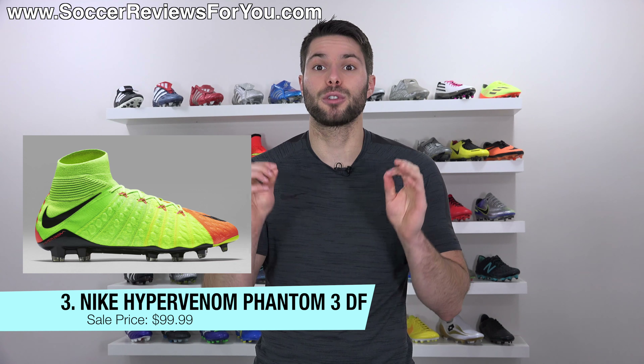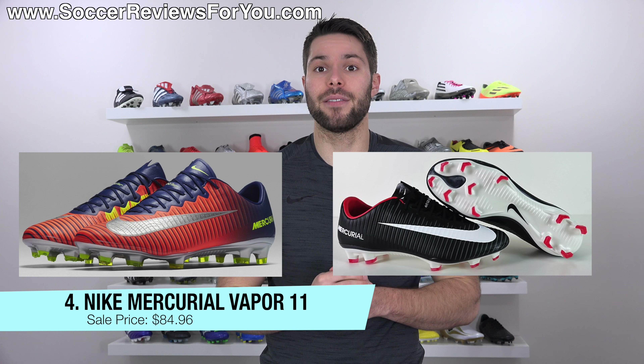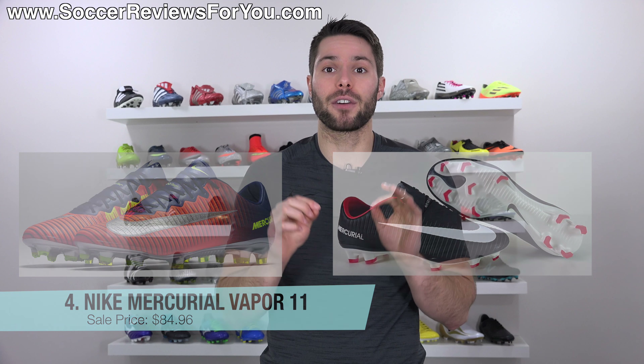Deal number four is on the Nike Mercurial Vapor 11 in two different colorways — either the Time to Shine pack or the black, white, and red colorway, which I personally really like. These shoes normally retail for $230 and they're on sale right now for a limited time, or until they sell out, for $84. So if you've ever wanted a pair of Vapor 11s, this is as cheap as you're ever going to find them.